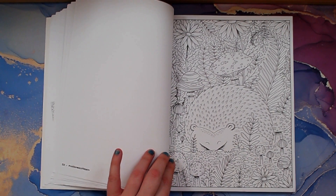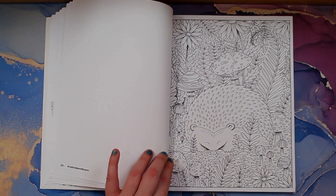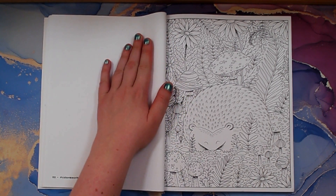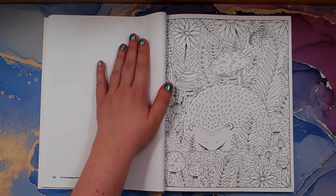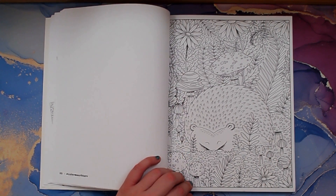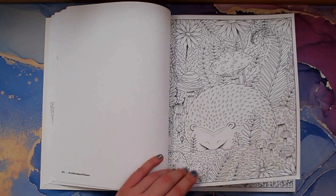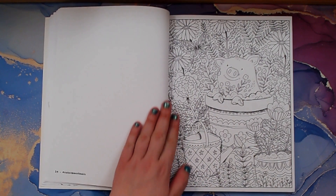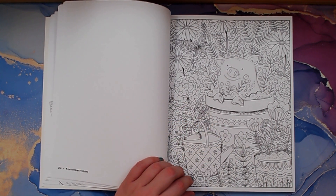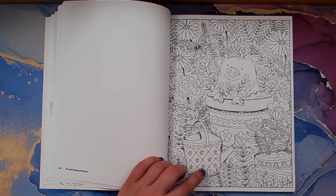Usually when I do hauls I show a couple pages of a coloring book, but a flip-through is where I'll go through the whole book. Unless it's a color-by-number, then I might just show the answer key, and I'll usually warn you before so if you don't want to see it you can skip over it. Look at the pig playing in the flower pail getting all dirty, and a little worm smiling!